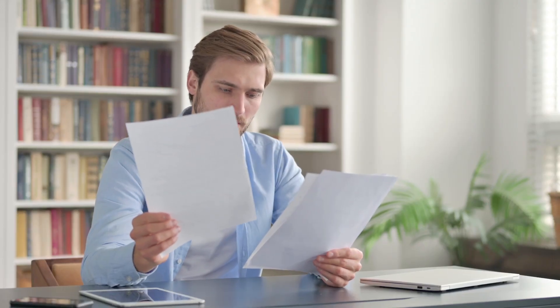When it comes to applying for a business loan, there are four things you need to do that are crucial for a successful application.